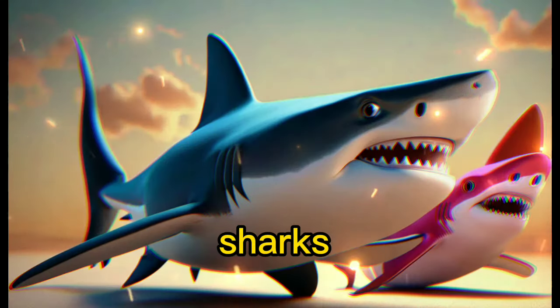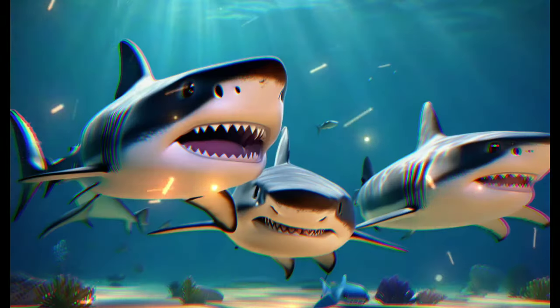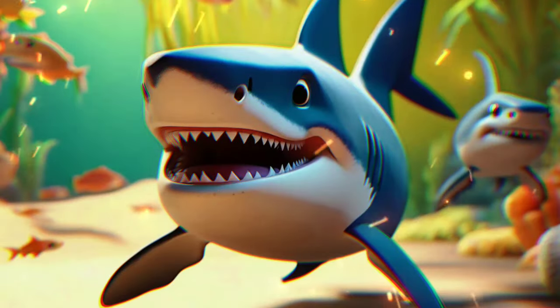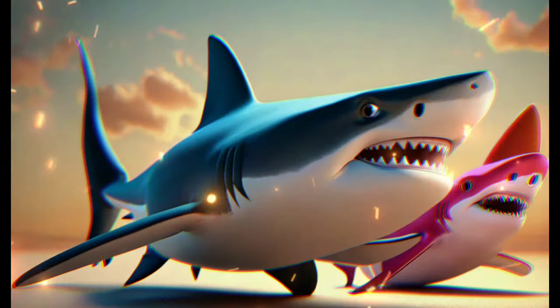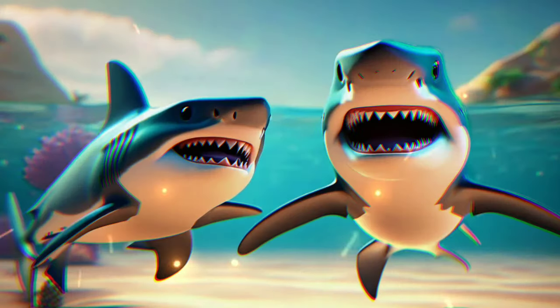Time to meet the kings of the ocean — sharks. They have sharp teeth and come in many sizes. Sharks don't have bones; their skeletons are made of cartilage, just like our noses and ears.